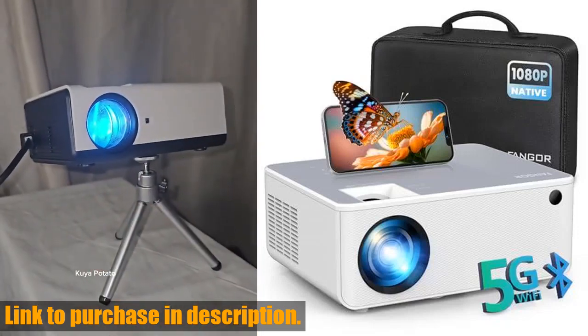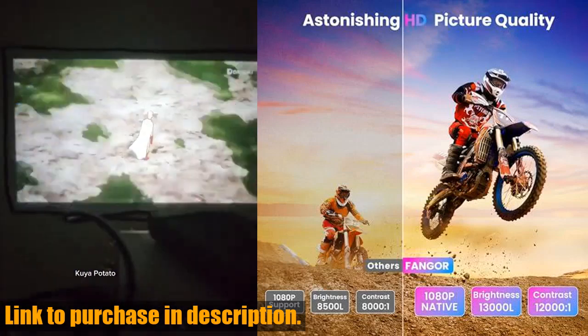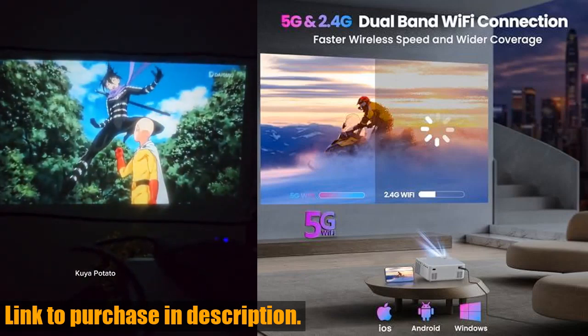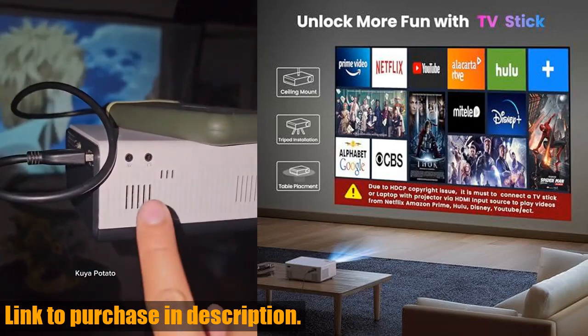Hey there, movie lovers. Today we are taking a look at the Fanger 1080p HD projector, the ultimate portable home theater experience. With its native 1080p full HD resolution and impressive 230 quad projection screen, this projector is perfect for bringing the big screen to your living room.